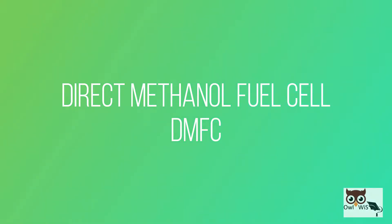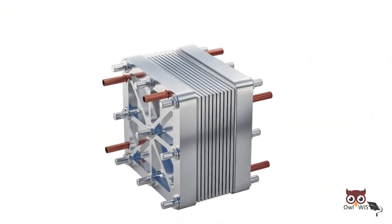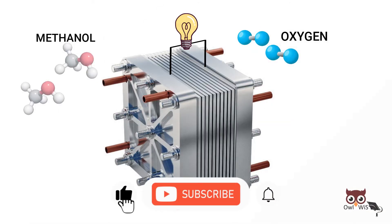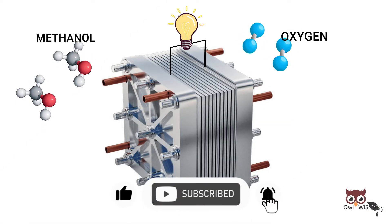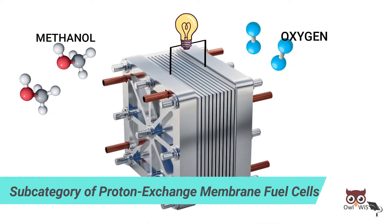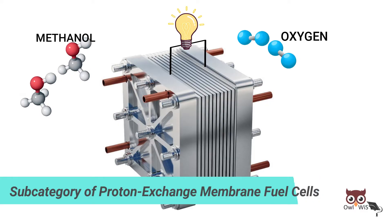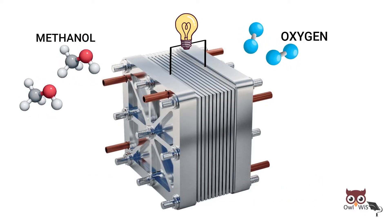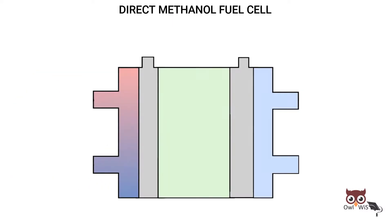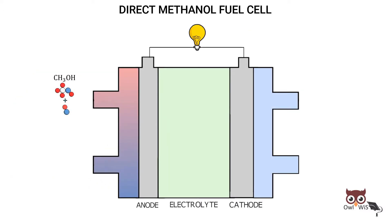Direct Methanol Fuel Cell has been considered as a promising fuel cell system, since it produces electric power by the direct conversion of the methanol fuel at the fuel cell anode. DMFCs are a subcategory of proton exchange membrane fuel cells. The common operating temperatures are in the range of 50 to 120 degrees Celsius. DMFCs supply a methanol-water mixture at the anode side.